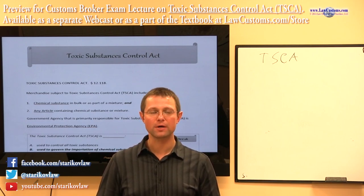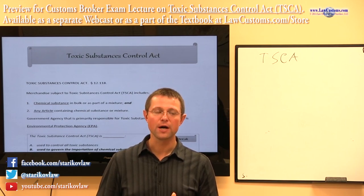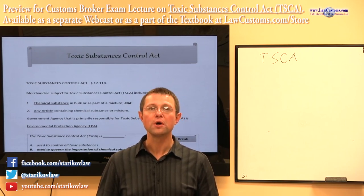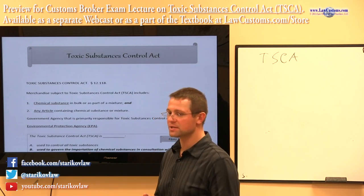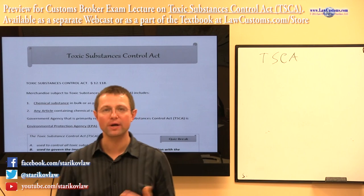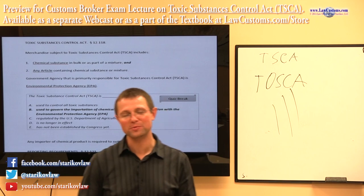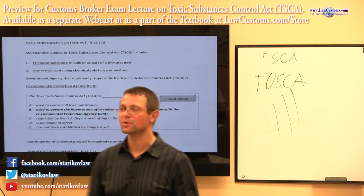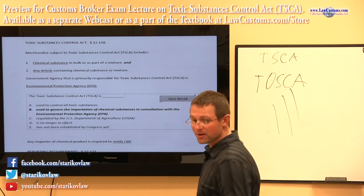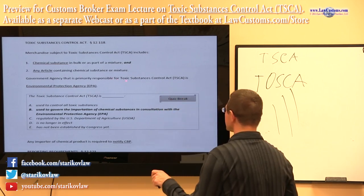Part of the act gave an agency called the Environmental Protection Agency — EPA for short — authority to make regulations. We deal with regulations in this class that are regulated by Customs. The key takeaway from the beginning is that it applies to all chemical substances or any article, such as the pen, containing a chemical substance or a mixture.